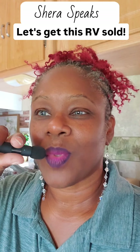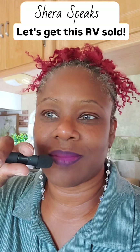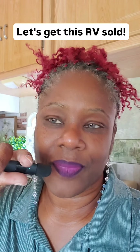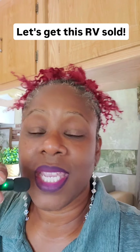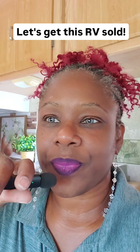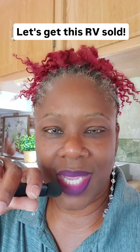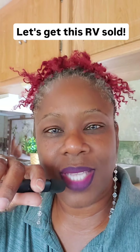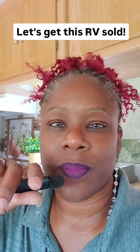We are literally sitting in an RV that has been opened up for us to help us not be in our car. This is the cutest RV — it's a Class C. We want to get this thing sold for her simply because she's willing to sell it, and she's only asking $20,000 for it.